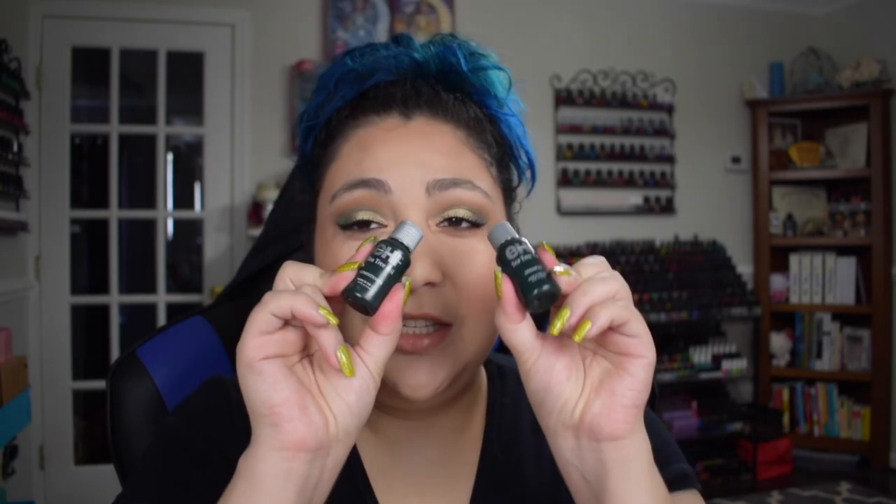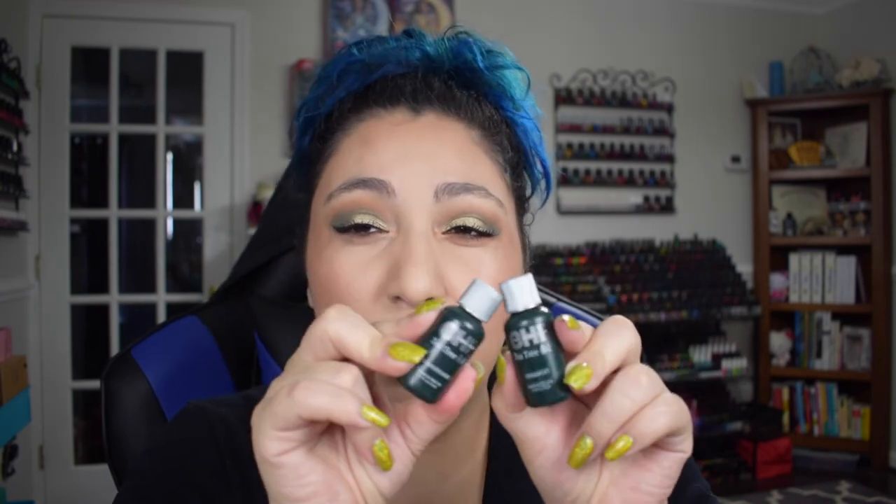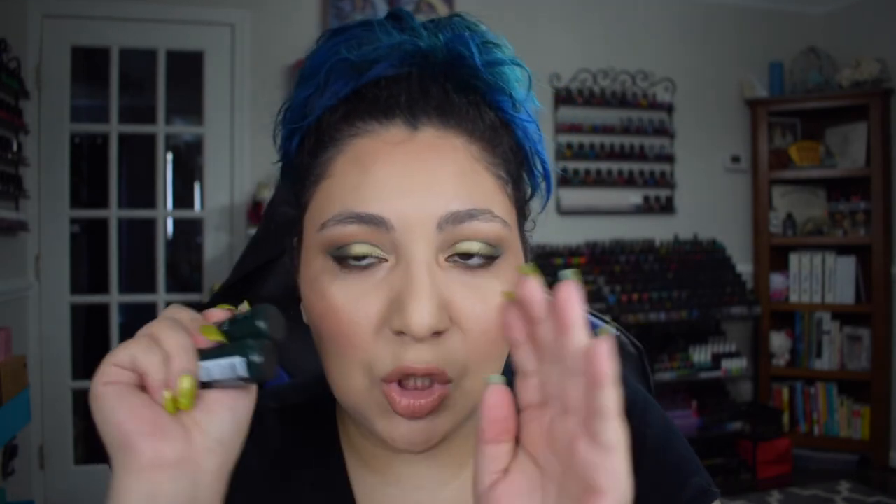I have the Chi Tea Tree Oil Conditioner and Shampoo in travel size bottles — I wanted to try these out. They had a really strong tea tree scent, and more importantly they stripped away too much of my hair color, so I probably wouldn't purchase the full size.